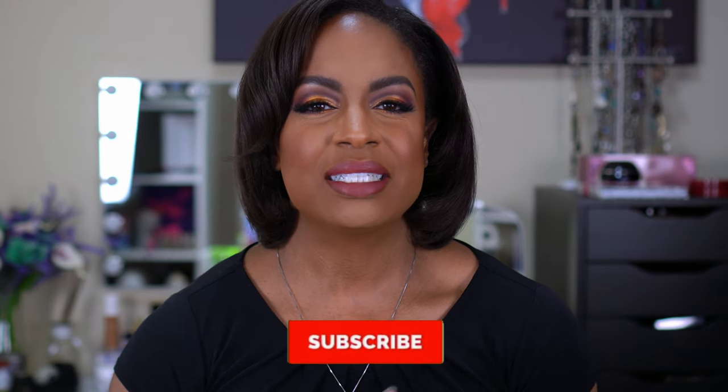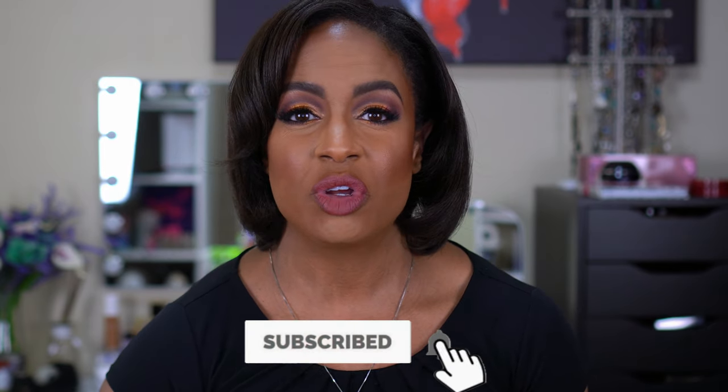I have Sephora, Ulta, Drugstore, Marshalls, and then some other stuff from independent brands. I can't wait to show you guys what I got, but before we get started, if you're new, I'd love to invite you to join the family. Click that subscribe button and turn on your notification bell. I upload videos twice a week — mostly beauty content with a little bit of fitness sprinkled in.